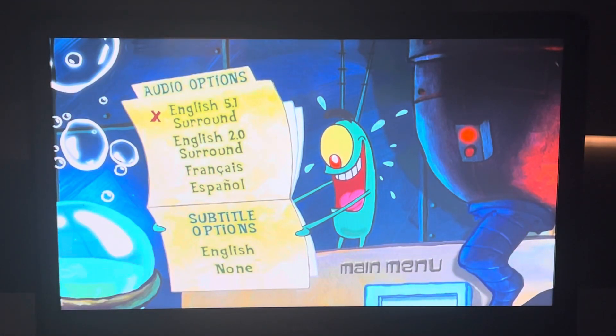The audio options has English 5.1 Surround, English 2.0 Surround, French, and Spanish. Subtitles only has English and None.